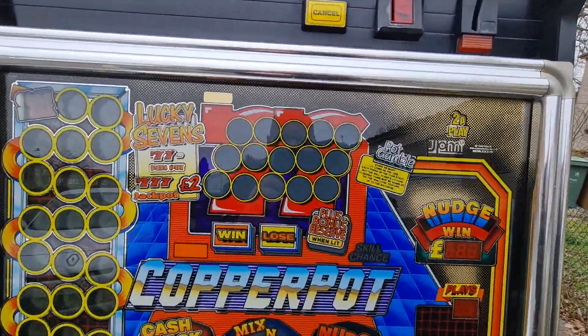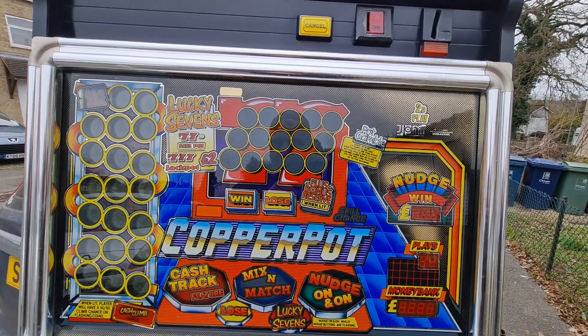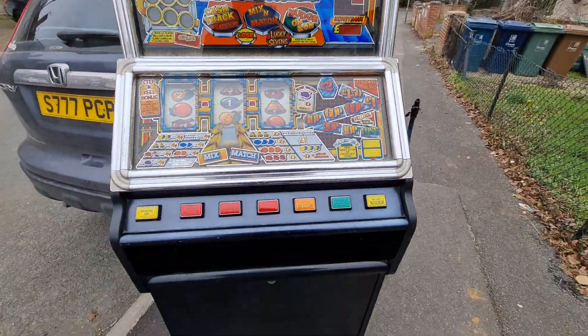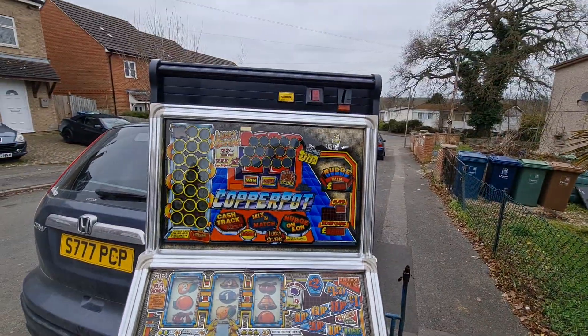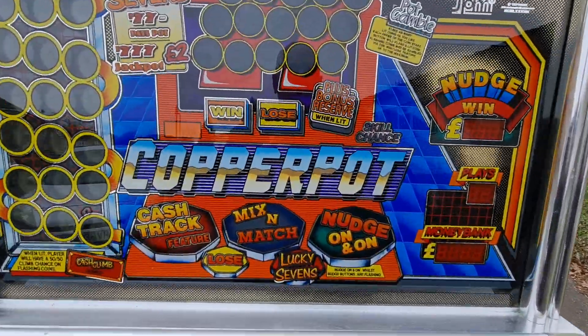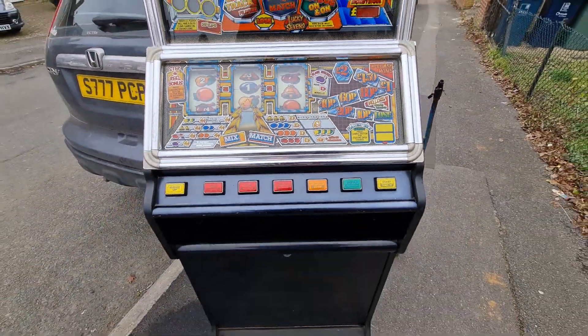Some great sounds on this. I did a video of this before, but I swapped it for the top of the nudger and some cash. Not trying to be a twat to anyone — we all know what's what. New in at Steve's Fruities: JPM Copper Pot, or Super Track, whichever.